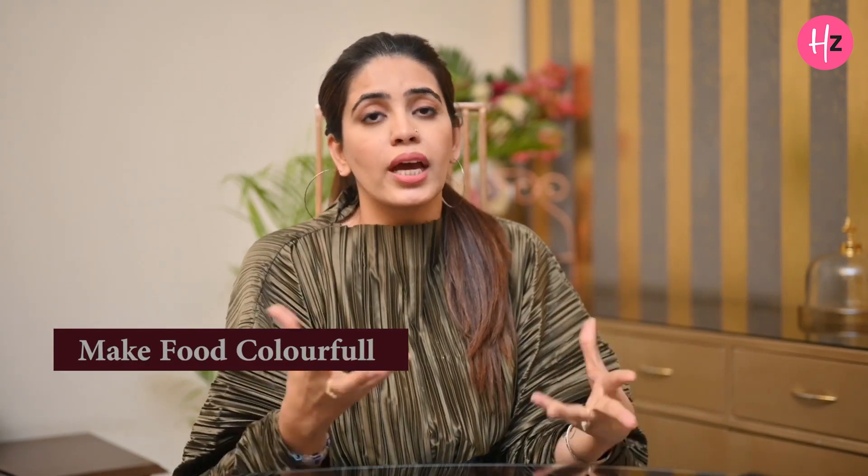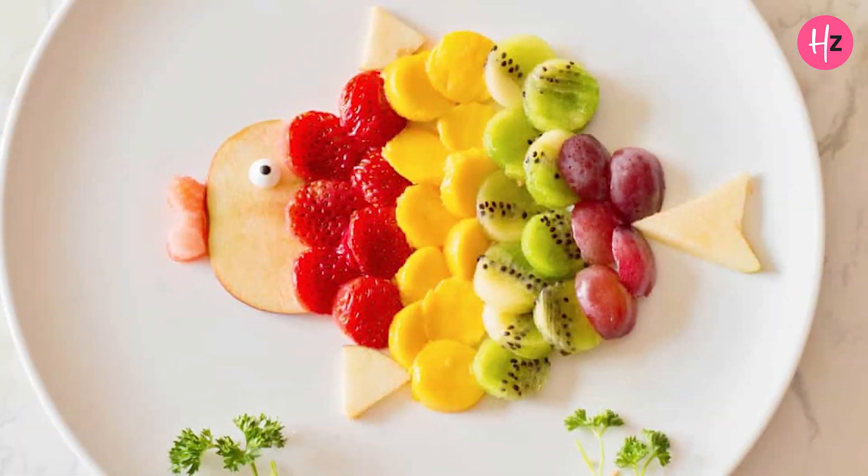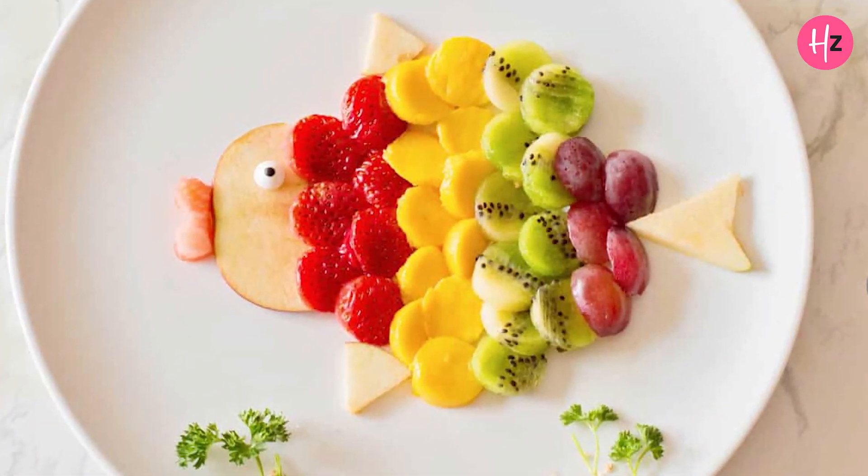So without further delay, let's get right into the video. The simplest way to make sure that your toddler eats all the necessary fruits and veggies is by incorporating a rainbow. We all know that kids have a fascination with rainbows, so take a lot of colors and set up your plate like a rainbow.